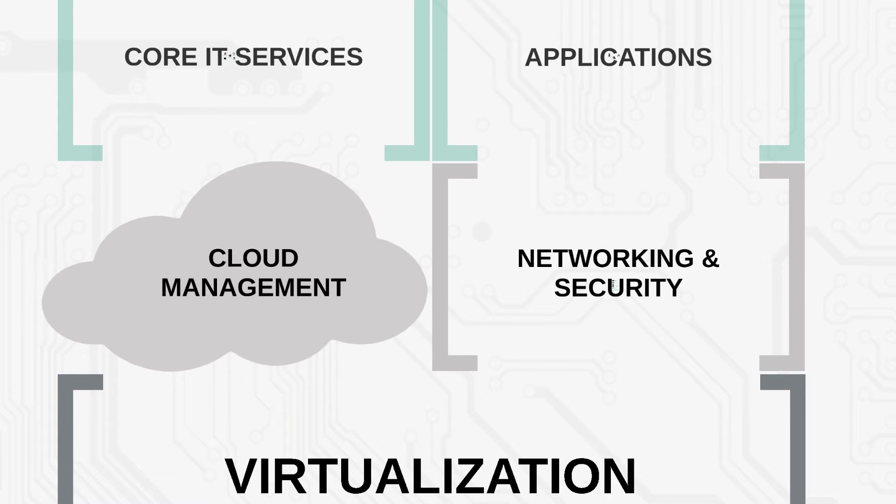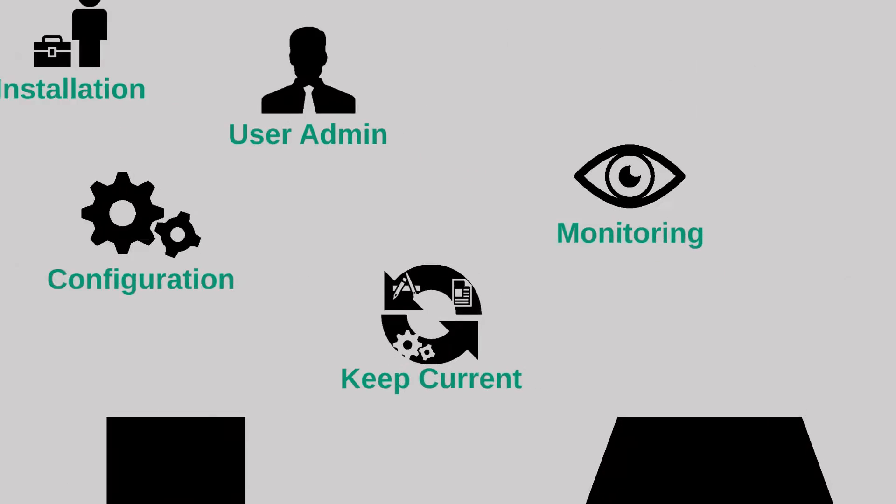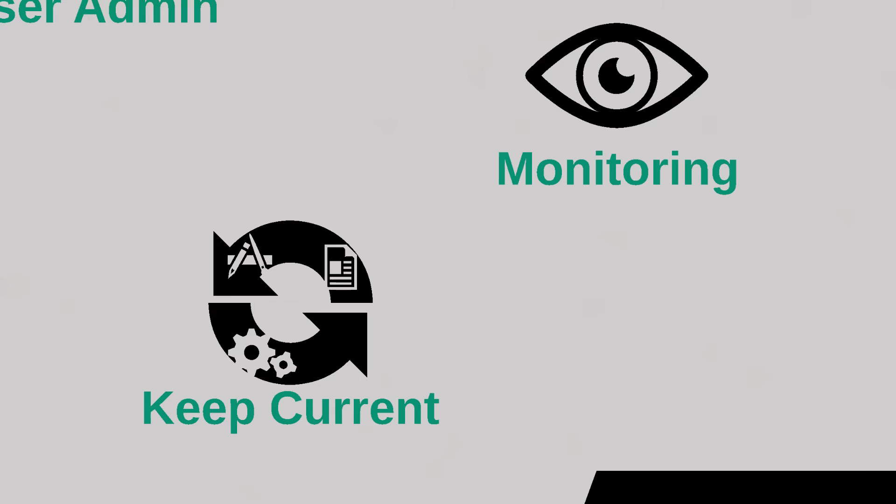Cloud manageability is a core design principle. The cloud management platform provides easy-to-use tools for installation, configuration, user admin, and monitoring. The EasyConnect support team is watching over every server 24x7 and is responsible for monitoring the uptime, availability, and security of the hardware, core IT services, dedicated virtual machines, and managed apps — applying regular patches and updates through our patented KeepCurrent technology.